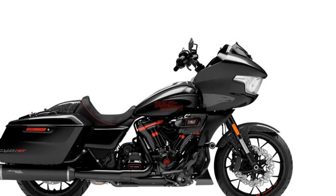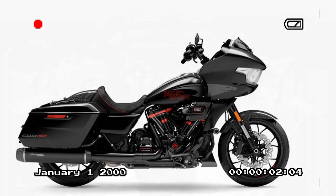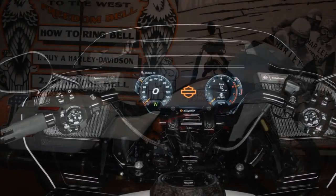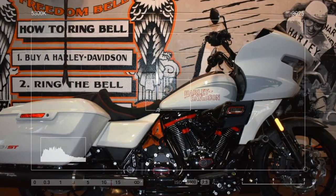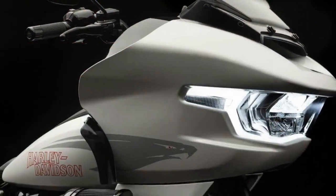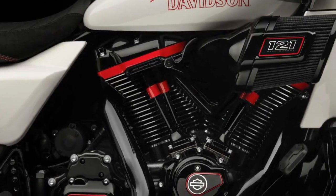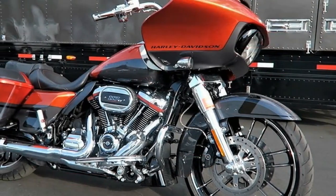Having also tested the brand new Street Glide, powered by a non-VVT 117 CI engine, a day later, we can confidently affirm that the 121 HO engine is unparalleled without resorting to a 131 or 135 crate motor. While the 117 CI engine offers respectable performance with numerous aftermarket parts available, the addictive performance of the 121 HO engine justifies the premium associated with CVO models. If you're willing to invest in a CVO, the upgrade is undoubtedly worthwhile.